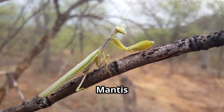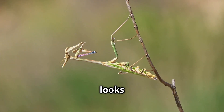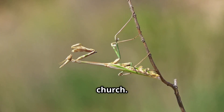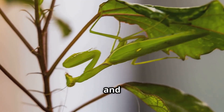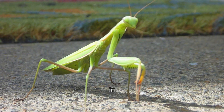Next up, we have the praying mantis — the sneaky hunter. The praying mantis looks like it's always praying, with its front legs folded like it's at a bug church. But don't be fooled, this bug is a fierce predator. Mantises sit very still and wait for something tasty to walk by. Then snap, they grab it in a flash.